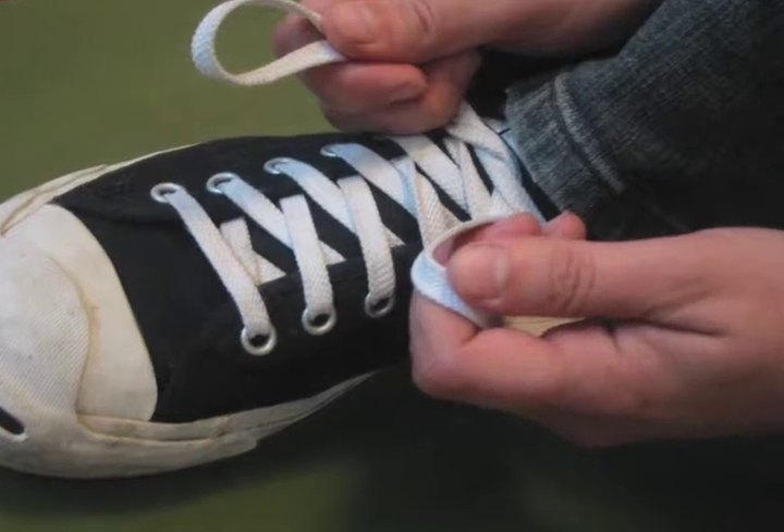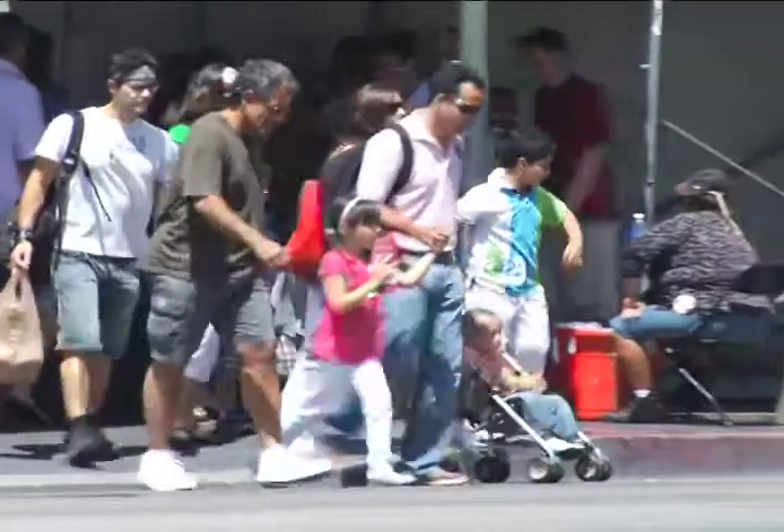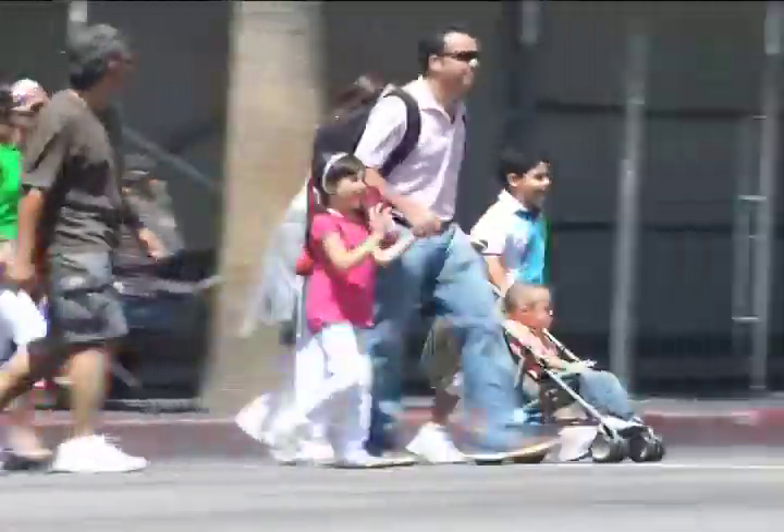Attention is important in almost everything we do, from tying a shoelace to learning to read or even crossing the street. Without the ability to pay attention, our world would be a jumble of images and sounds.